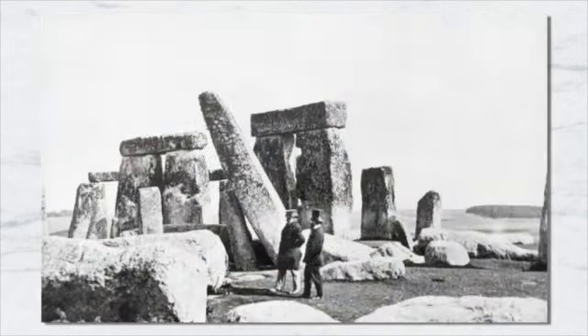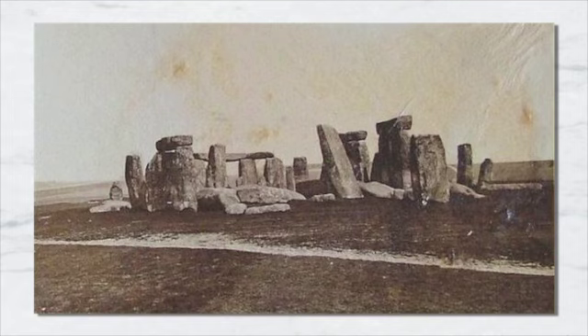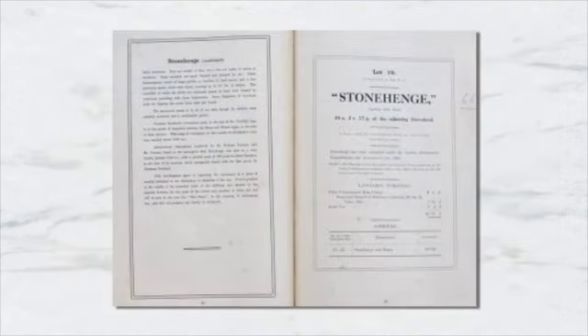With the invention of photography, the stones entered British lore even more. The land on which they stood changed hands several times throughout the 17th, 18th, and 19th centuries. In 1915, they were purchased for 6,000 pounds, and three years later, the owner gifted them to the Crown.